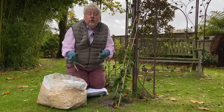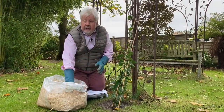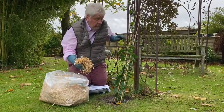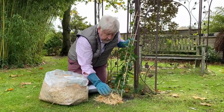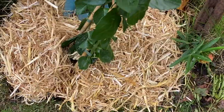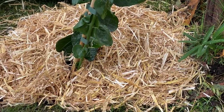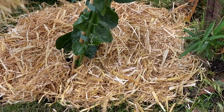Je vous rappelle que notre jasmin d'Arabie est une plante frileuse, donc nous allons prévoir une protection. Et en même temps, quelque chose de plus esthétique avec un paillage. Ici, on a de la paille hachée : comptez environ 5 cm de paille. Ça va aussi empêcher les herbes indésirables de se développer.